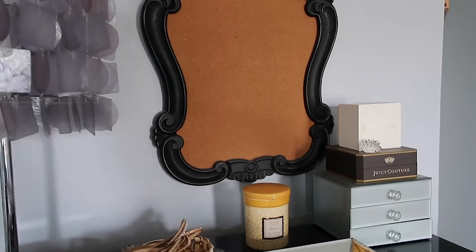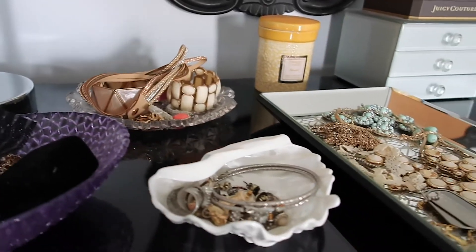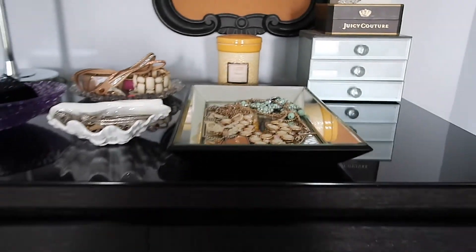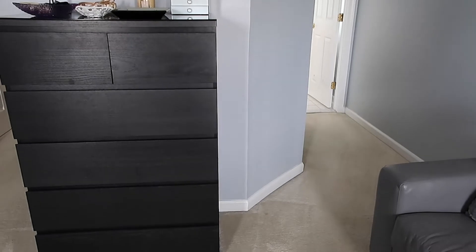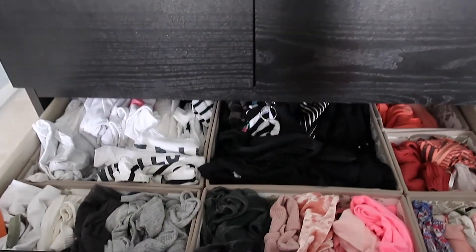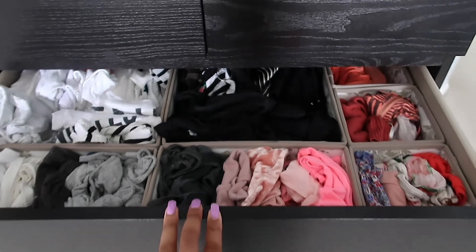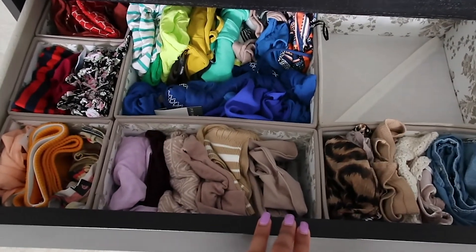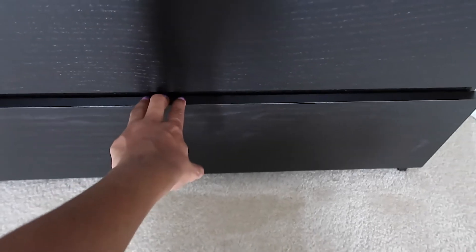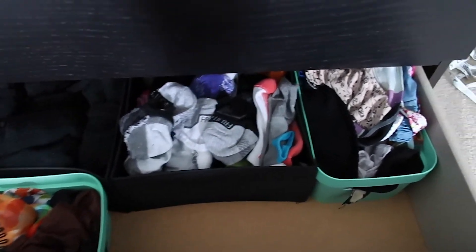Moving on to my dresser — on top I have my lamp and little bowls and trays where I put my jewelry. Inside the top two drawers are my underwear, bras, and bandos. My second and third drawers are summer shirts, short sleeve shirts, and crop tops, organized with drawer organizers from Ikea. Another section has more comfy shirts and pajamas, and I've started putting my maternity stuff in one section as well. The last drawer has my socks, headbands, head wraps, and scarves that I tie my hair down with at night.